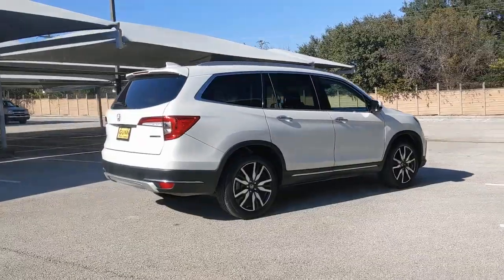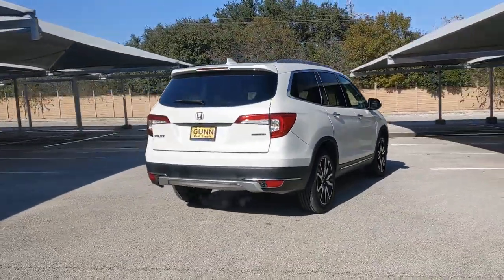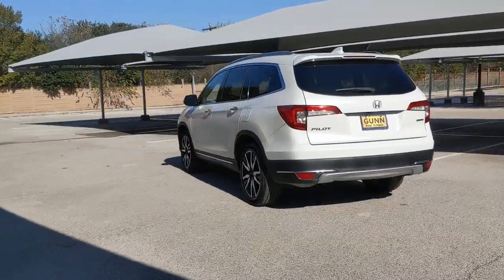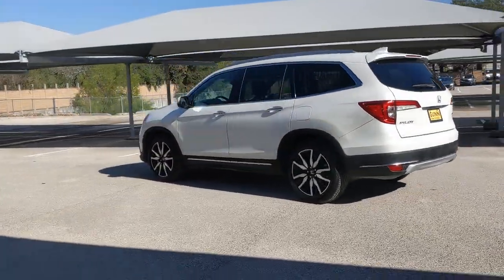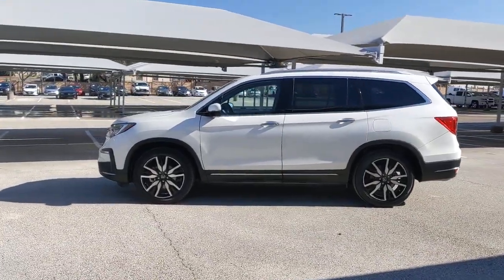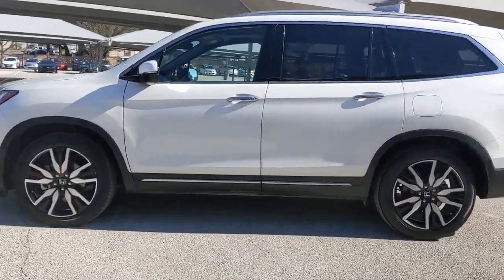Give in to your craving for an SUV that's both rugged and refined. This Pilot is versatile, spacious, and designed for all-weather adventure as well as comfortable cruising. With all-wheel drive and advanced safety technology, this is the family-friendly SUV you've been waiting for.